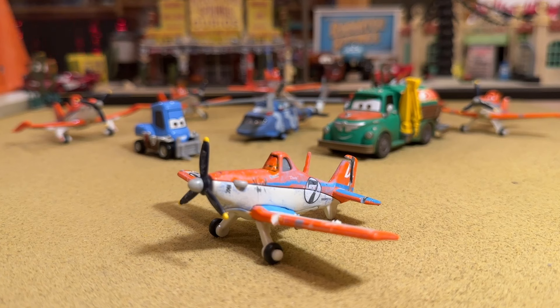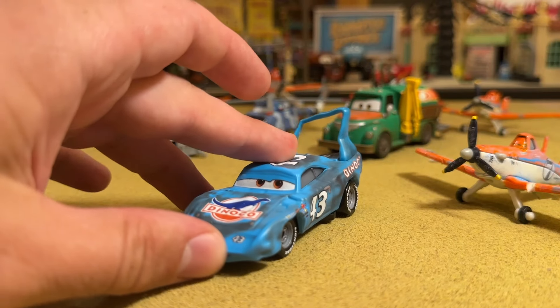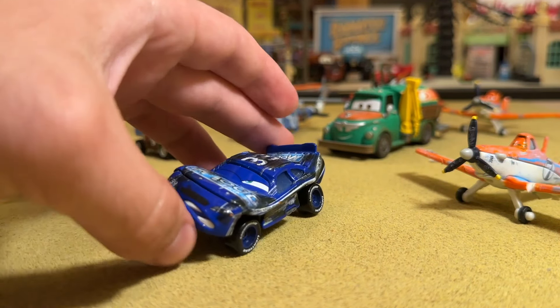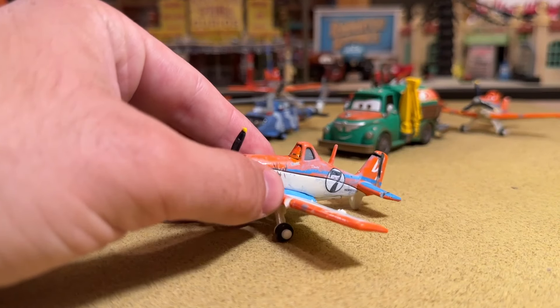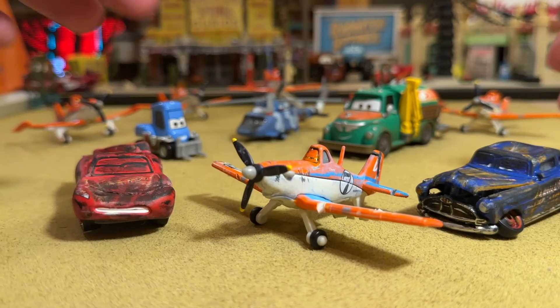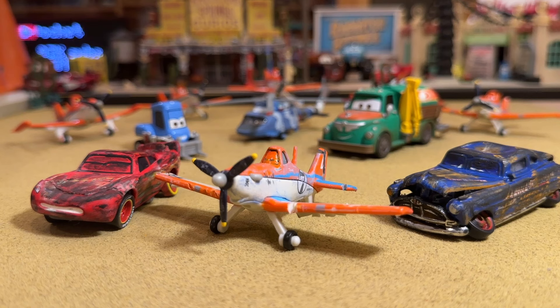Mattel has not given us all that many of them. I'm sure you're aware of Damaged the King, probably the most popular one, although maybe Damaged Mood Springs here has something to say about that — he certainly is one of the rarest cars of all time and pretty popular as well. They also gave us Rod Torque Redline, and that's pretty much it. A lot of customs had to have been made to satiate our desire, especially with the Piston Cup Racers. Here we have Doc Hudson and Lightning McQueen — this is what I like to call the big three, very representative of the entire Cars universe, planes and cars included.